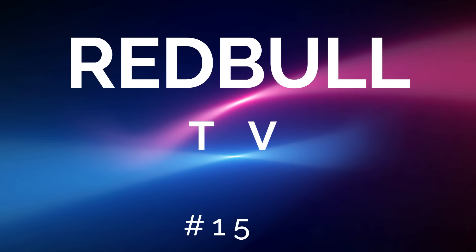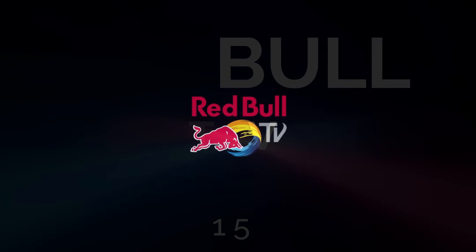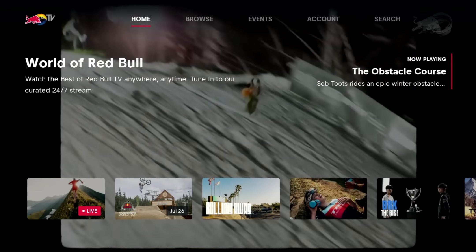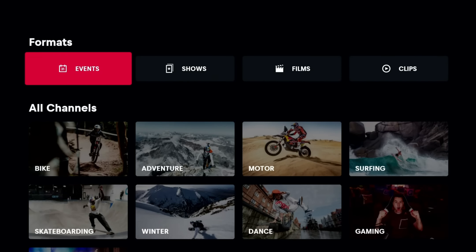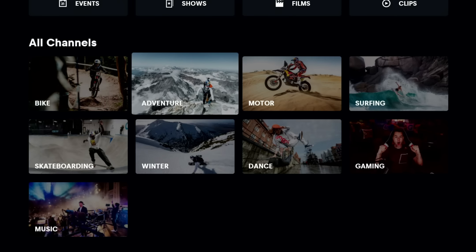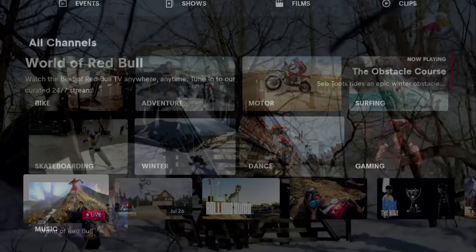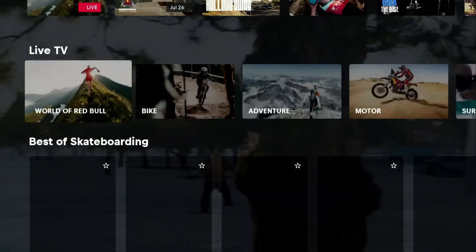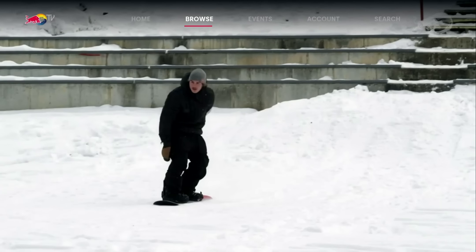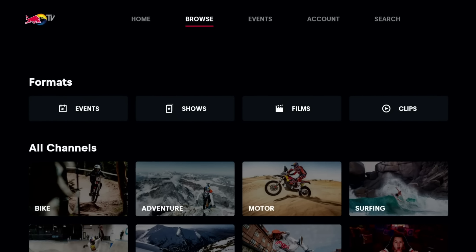Number 15 is Red Bull TV. Red Bull TV has programming that focuses on live events, shows, sports, music, culture, and lifestyle. I like it because it focuses on extreme sports — extreme biking, adventure, motor, surfing, gaming, dance, winter. You have a live channel and can scroll down to see what else is available. I like just sitting back and appreciating being on the couch while they take all the risks.